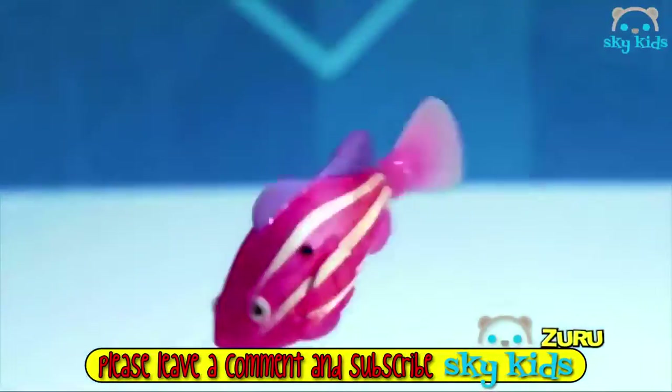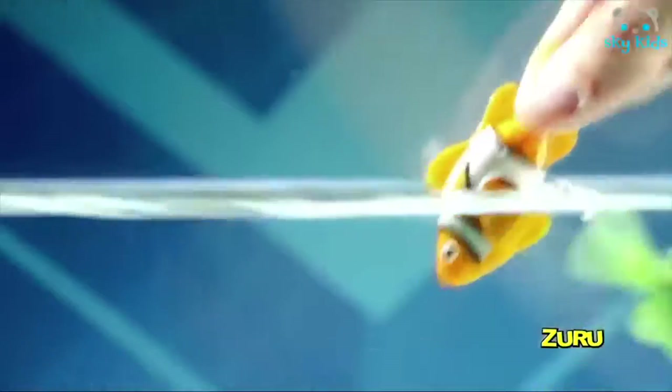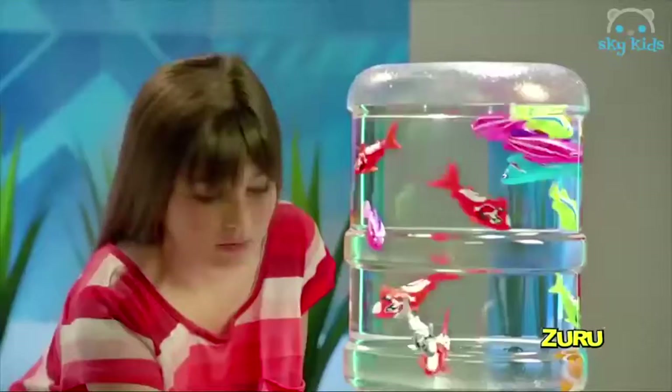RoboFish, RoboFish — drop them in water and your fish dive down. RoboFish have micro-robotics with water-activated swim sensors. They burst a light when they touch water. They swim in five directions and they look like real fish.